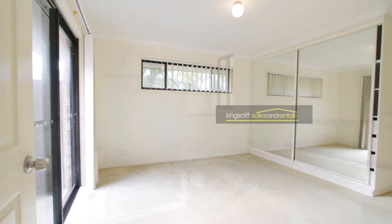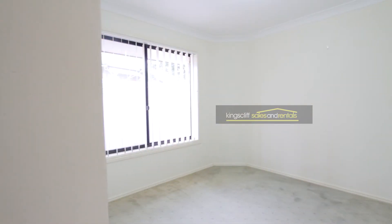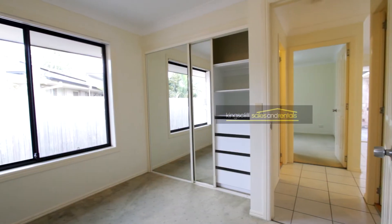The main bedroom is at one end of the house and features built-ins with shelves and hanging. There is also an ensuite bathroom. Both the second and third bedrooms are a good size and also have shelves and hanging in the robes.